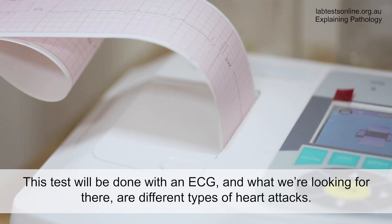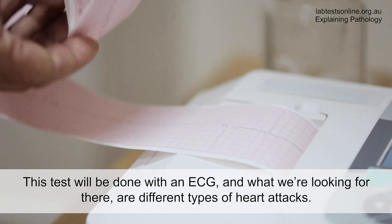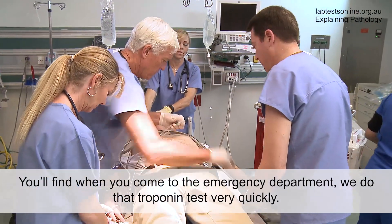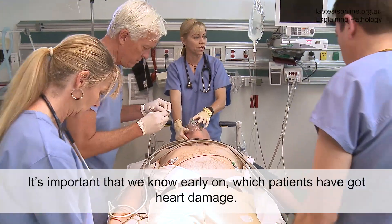This test will be done with an ECG and what we're looking for there are different types of heart attacks. You'll find when you come to the emergency department, we do that troponin test very quickly. It's important that we know early on which patients have got heart damage.